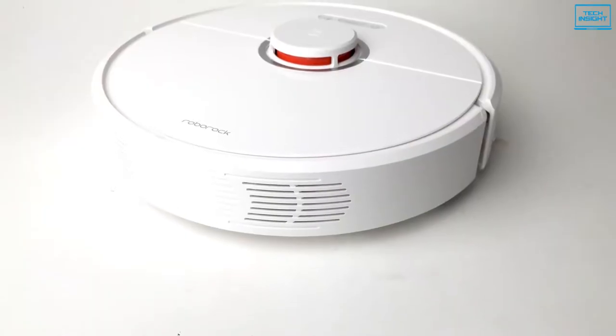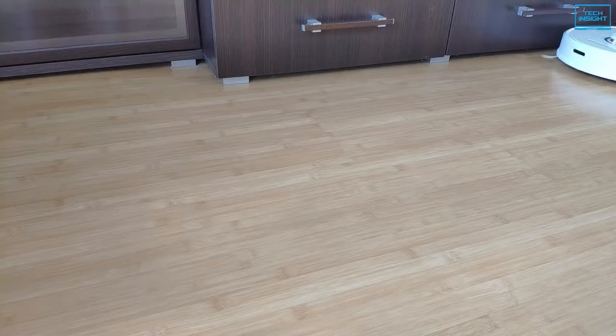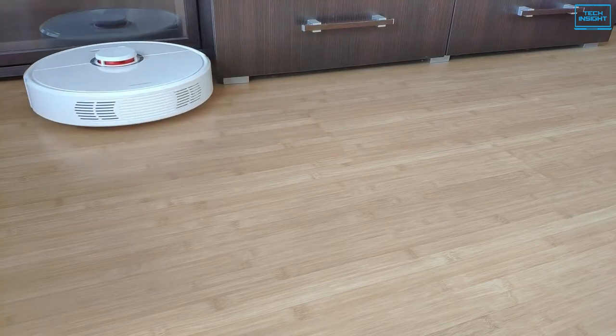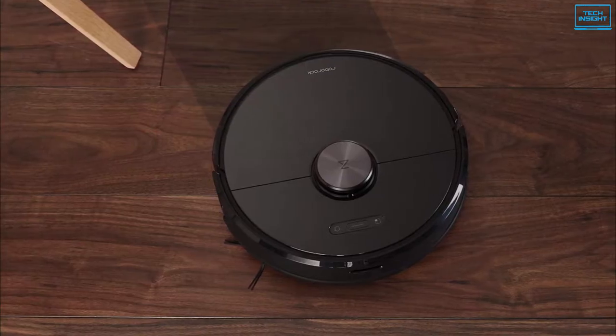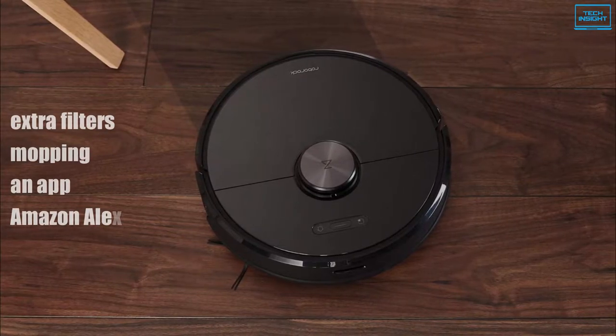The Roborock S6 is one of those high-end robotic vacuums that are well worth the investment. It does a fantastic job at the basics, has incredible suction power while remaining quiet, and has a variety of extra functions such as extra filters, mopping, an app and Amazon Alexa compatibility.